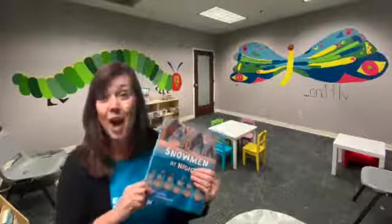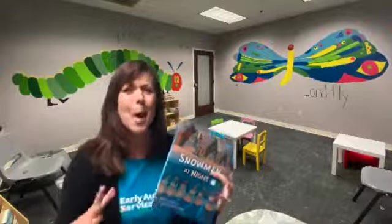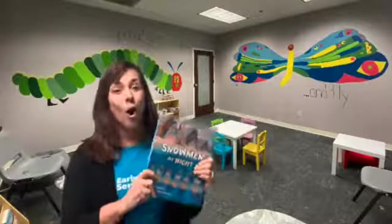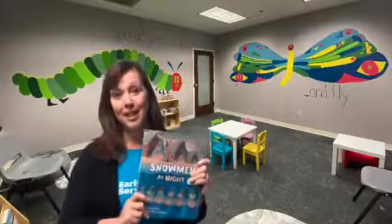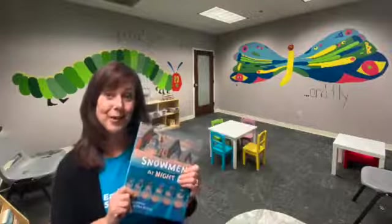This is a time to make it super fun. Use your silly voices, big animated gestures, super silly faces. It all makes a big difference in your child's level of enjoyment and getting them to engage with story time.